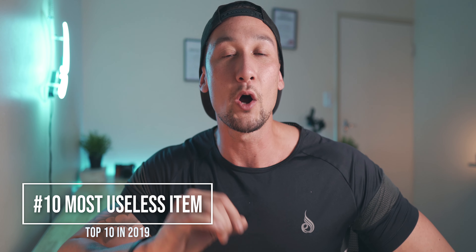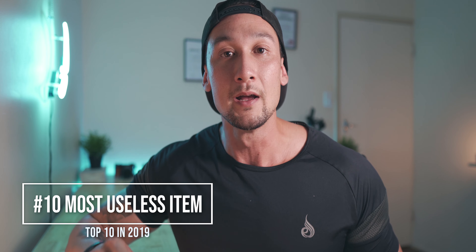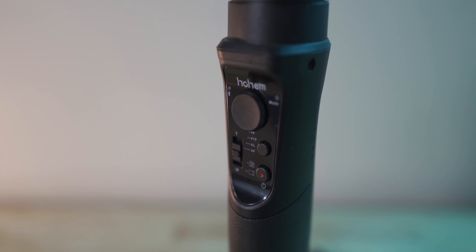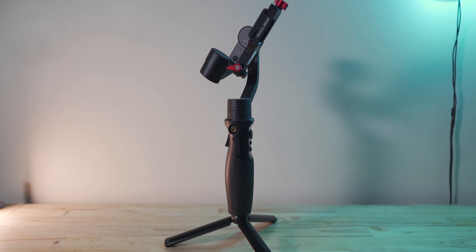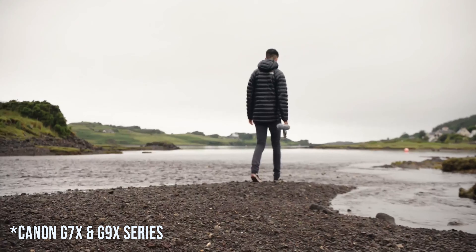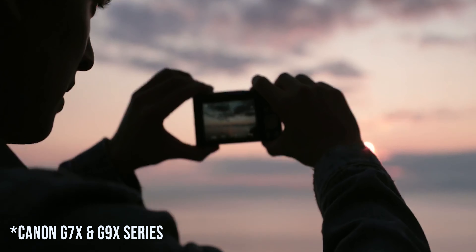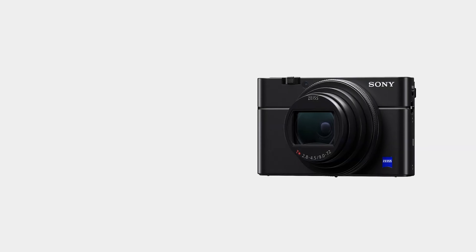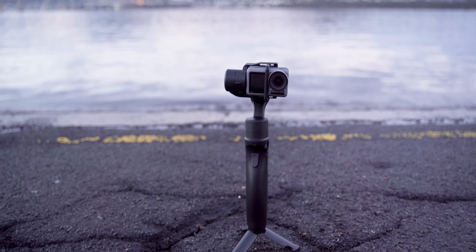At number 10, we have the Hohem iSteady Multi Gimbal. This gimbal is actually pretty good, but the thing is I don't have a small enough camera to utilize it, because it has a payload of 400 grams. That's mainly for cameras like the RX100 series or the Canon GX7 or GX9 — the really small compact camera series. It suits those cameras, but I don't actually have any of those. You can also use your smartphone and GoPro or action camera on it, but I already have dedicated gimbals for those.